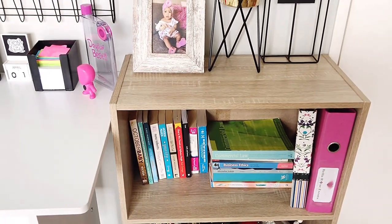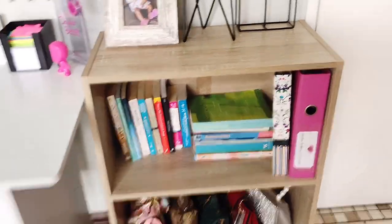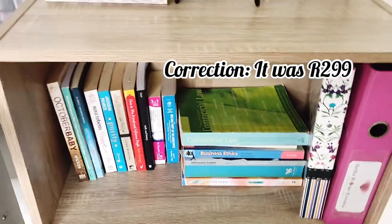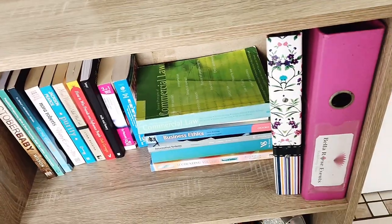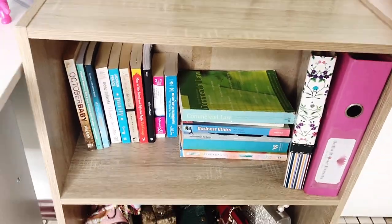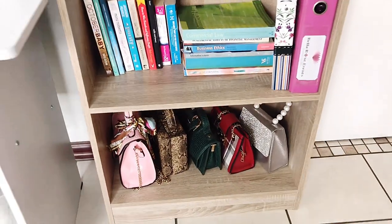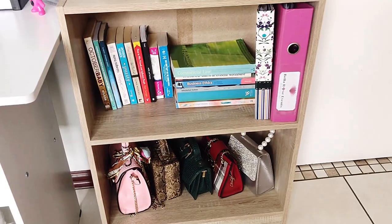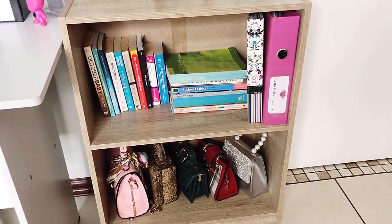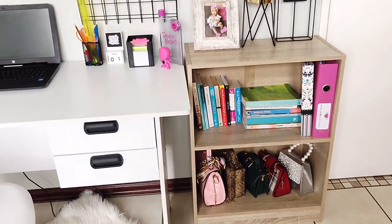The bookshelf is a Decofin find — it goes for around 299 rand unassembled. I bought it about four months ago and it used to be in the lounge, but I figured it's more befitting with the rest of the study space since it is a bookshelf. I actually wish I'd gotten white so everything would blend together. I'm still deciding whether to sell this one and get the white, but that already sounds like too much effort.